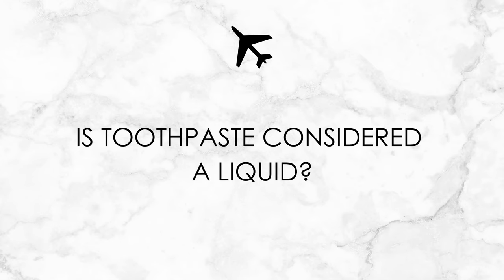Bar soap is not considered a liquid, so just like solid deodorant, you can put that in your regular luggage — as long as it's in solid form, you don't have to worry about putting it in your liquids bag. Toothpaste is considered a liquid because it's more gel-like, so be sure to put your toothpaste in your liquids bag. I forgot to put my toothpaste in my bag once — it actually happened in Paris and they pulled me aside, went through all my luggage, tore it completely apart just for my little container of toothpaste. Yeah, don't make that mistake.